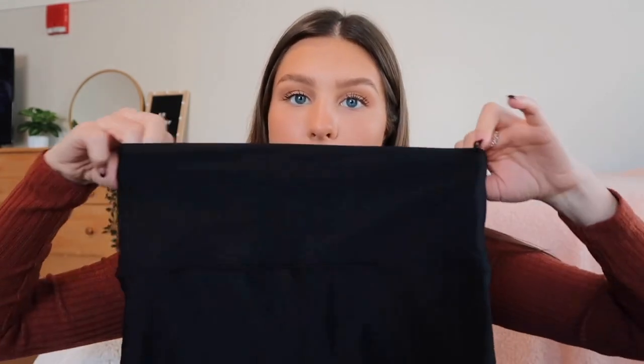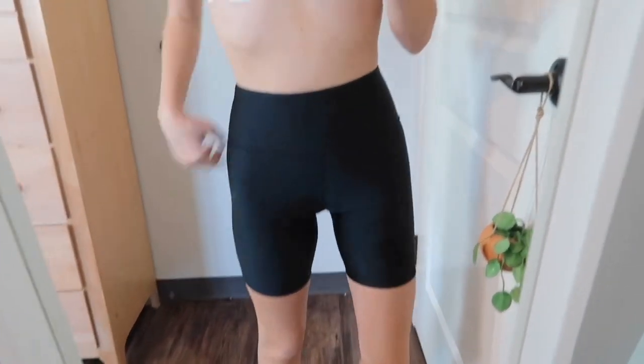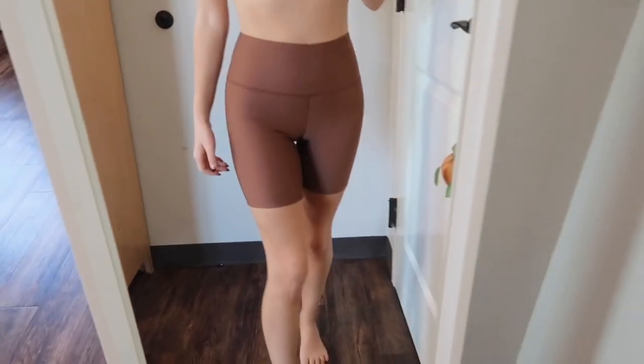To go along with the sweatshirts, I picked up two pairs of biker shorts from Shein. I wasn't sure how their biker shorts would be, but I really like these — they're more of an athletic material than soft cotton, but even for working out these would be nice. I got a black pair in a small which fit me pretty well, and a brown pair. I wasn't sure if I'd like brown biker shorts but they look really cute with the white sweatshirt.